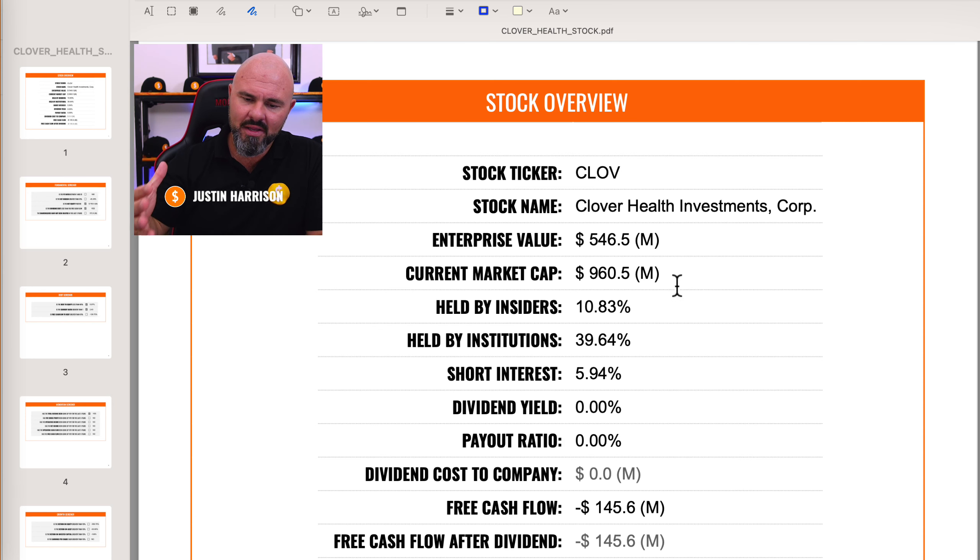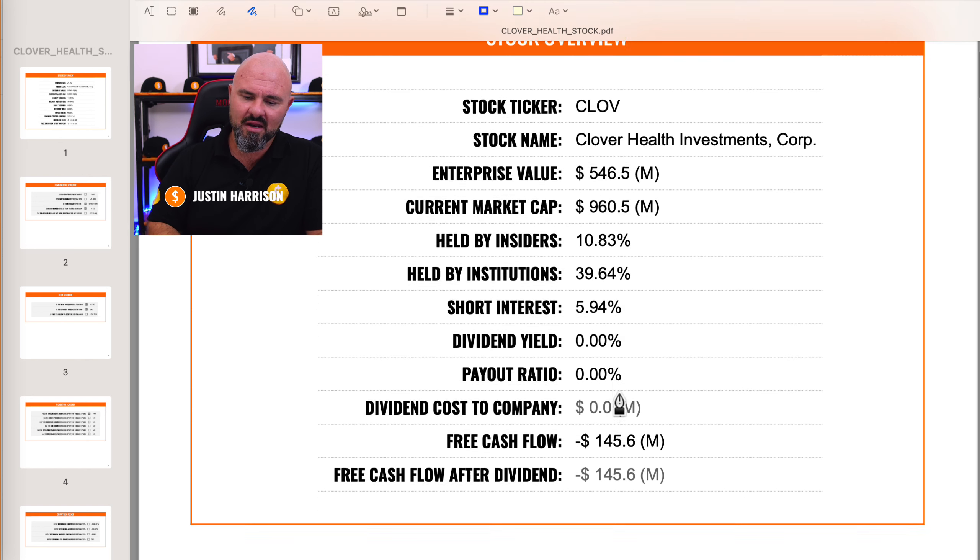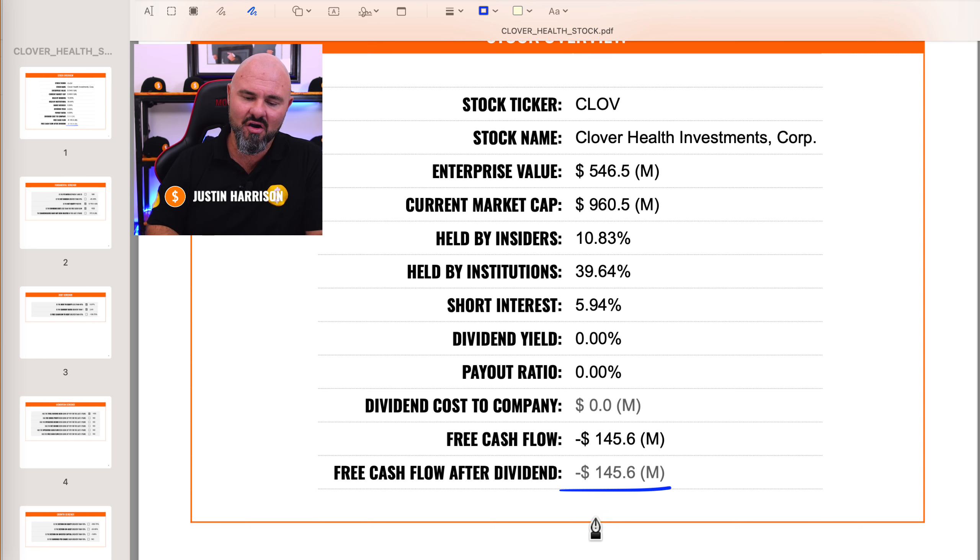What this tells me is that there is still a fair amount of sentiment priced into the stock price. We would typically like to see the enterprise value being higher than the current market cap. What is good on the stock is that there's strong insider holding at 10.83% and institutional holding sitting at 39.64%. In terms of short interest, this has been a growing number and is an area of concern — 5.94% of all outstanding shares are sold short. The company is not currently making money; it is sitting on negative free cash flow of $145.6 million.